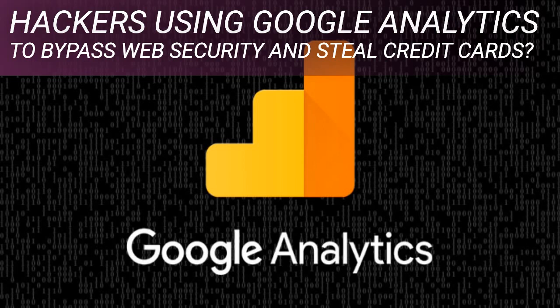Attackers injected malicious code into sites, which collected all the data entered by users and then sent it via Analytics, Kaspersky said in a report published yesterday. As a result, the attackers could access the stolen data in their Google Analytics account. The cybersecurity firm said it found about two dozen infected websites across Europe and North and South America, specializing in selling digital equipment, cosmetics, food products, and spare parts.